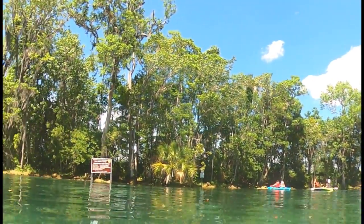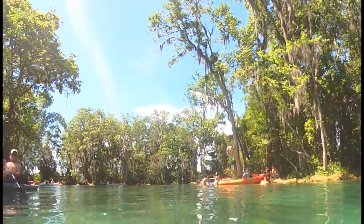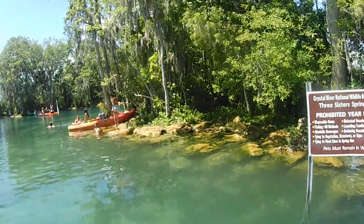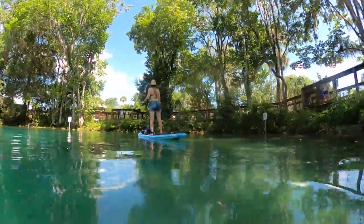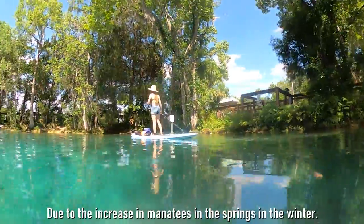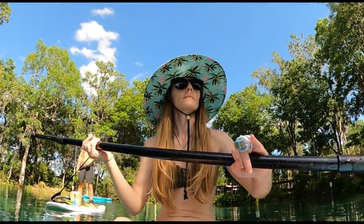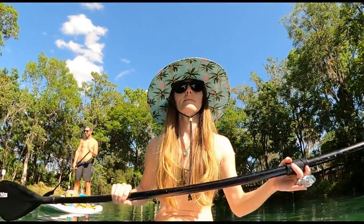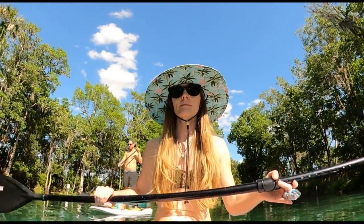Our trip to Three Sisters was between April 1st and November 14th, so we were able to paddle directly into the springs, although motorized boats were still prohibited from entering during this time. If you visit the springs from November 15th through March 31st, you're only permitted to access Three Sisters Springs by swimming in, as no crafts of any type are allowed. Visitors should also know that during the coldest times of the year, when the number of manatees in the warmer spring waters is especially high, access to the springs may be closed completely.